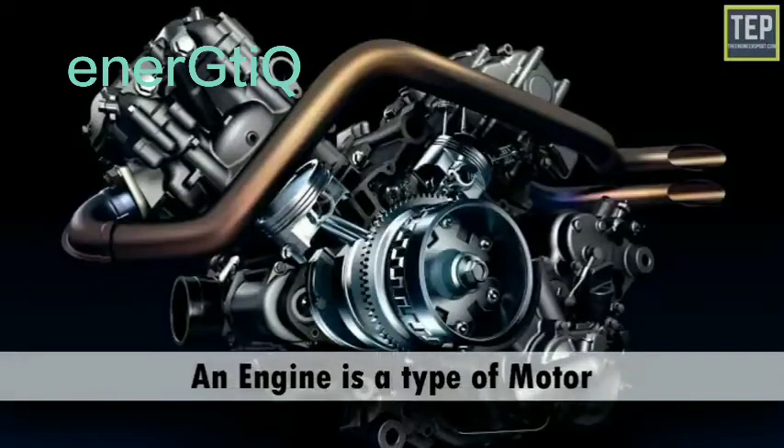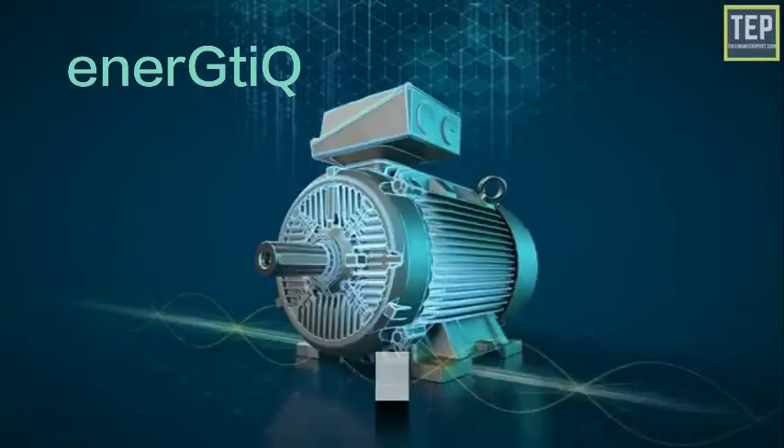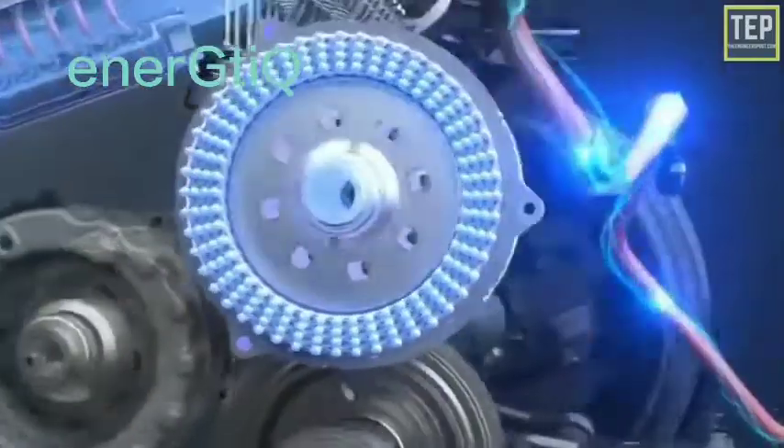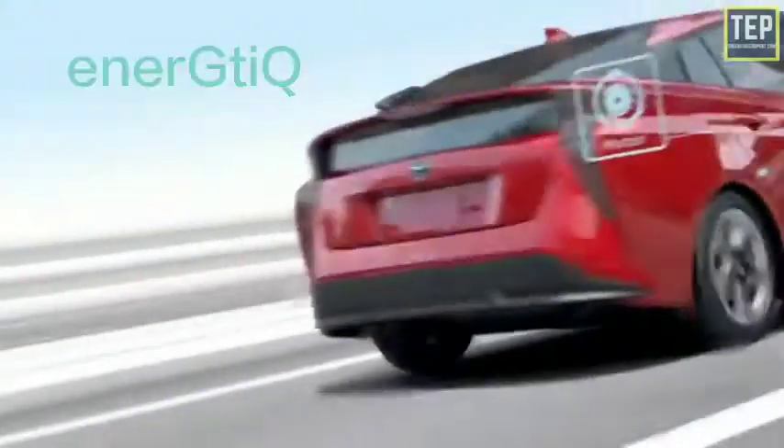In other words, an engine is a type of motor, but a motor is not necessarily an engine. With electric vehicles, because the mechanical energy is created from electricity, we use the word 'motor' to describe the device that makes the electric vehicle move.